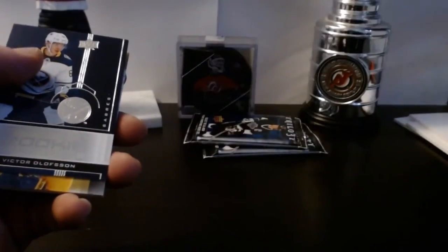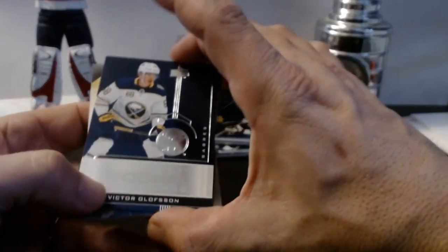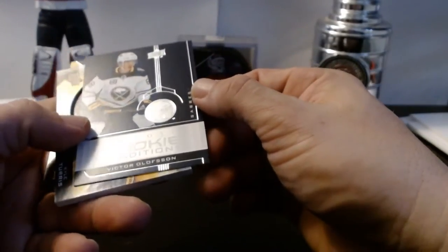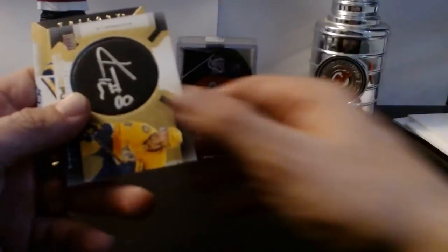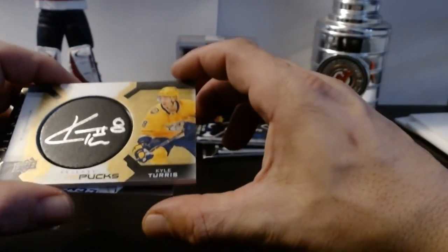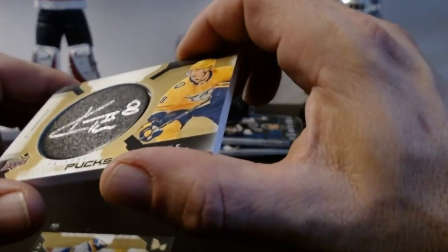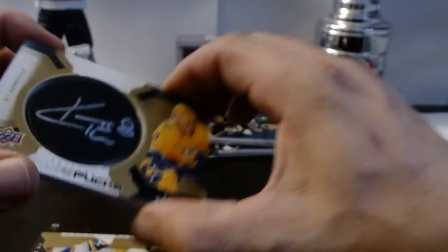Ben Bishop base card. Victor Olofsson. Rookie Renditions — Kyle Turis autographed puck signature. That's nice — silver autograph.